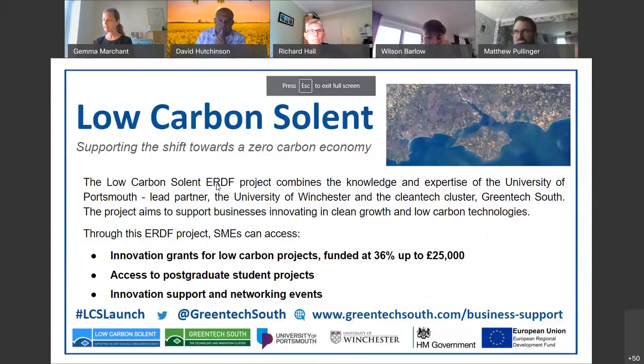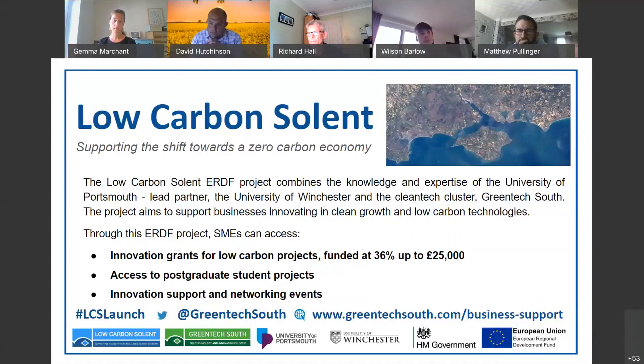Thanks for the intro, Chloe. We are really excited to be launching the University of Portsmouth and GreenTech South's latest ERDF-funded program, Low Carbon Solent. As Chloe mentioned, we were intending to launch in March and obviously due to other things coming along that wasn't possible, so four months later we've been doing a lot of work behind the scenes in light of COVID-19 to make sure we're now in a position to hit the ground running with this program.